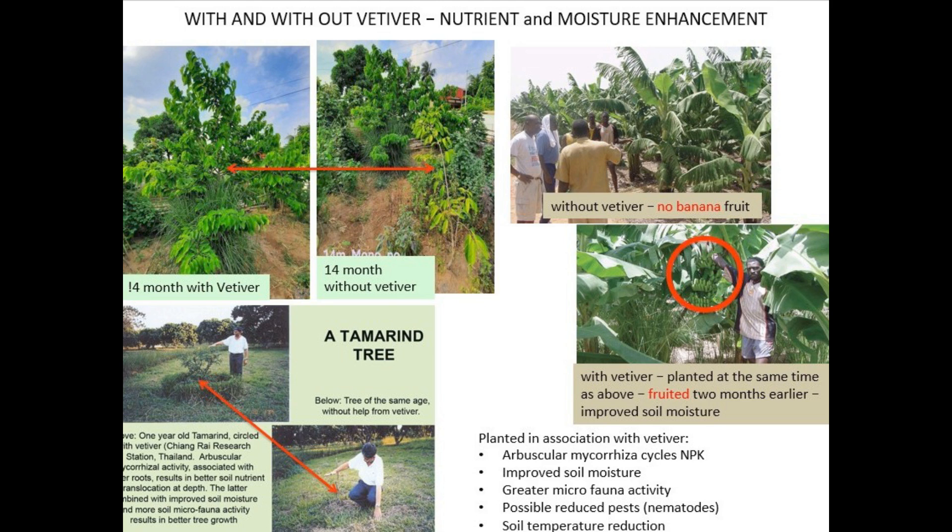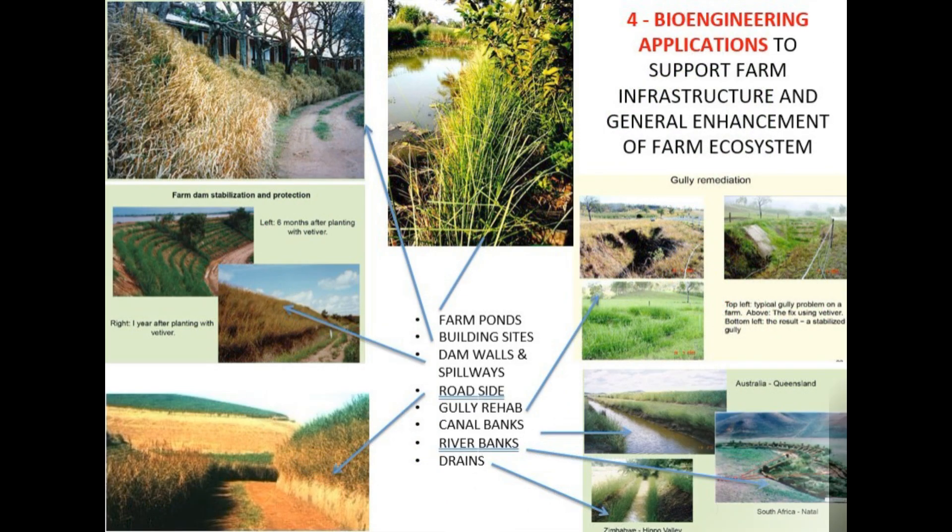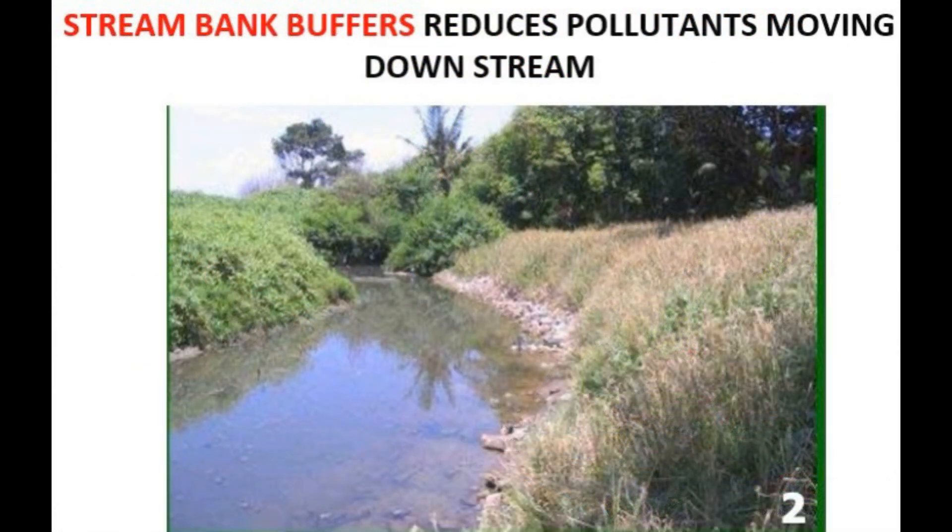Mode number four is bioengineering applications — basically using vetiver to build stuff. It has this super strong root system that can grow meters deep, so it's perfect for stabilizing farm ponds and building sites. It can also be used to reinforce dam walls and spillways, help with erosion along roadsides, naturally rehabilitate gullies, and strengthen canals and riverbanks. It's like a living construction material — way more natural than concrete and it lasts longer.